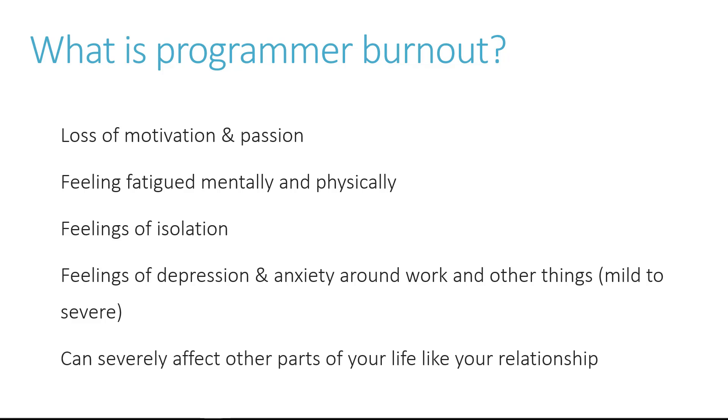Even though it's called programmer or developer burnout, it can severely affect other parts of your life, especially your relationships with your spouse, your kids, your friends. You may go through mood swings and lash out at people. Now these are extreme cases, but it is important to mention them. I've actually gone through all of these at one point or another.